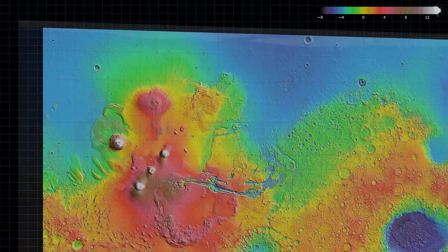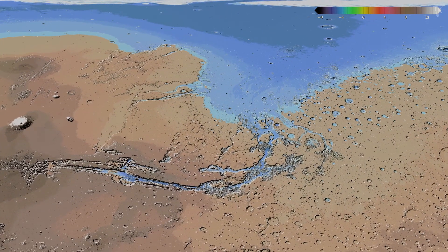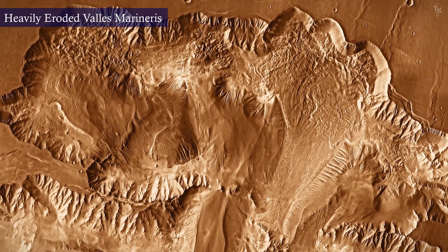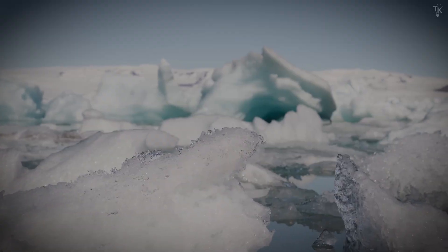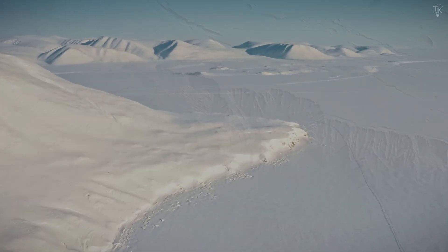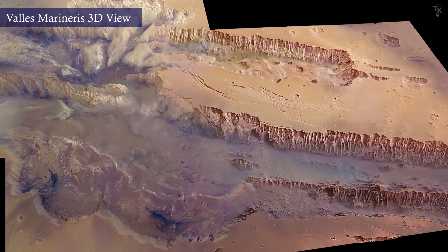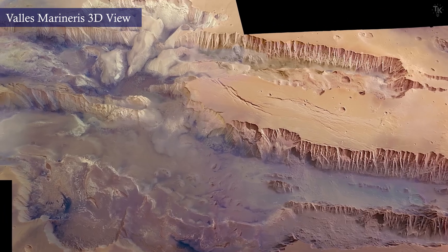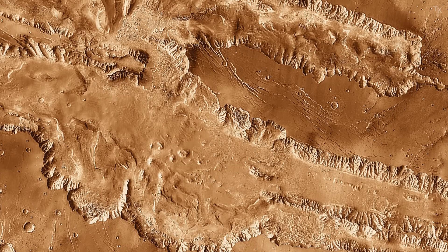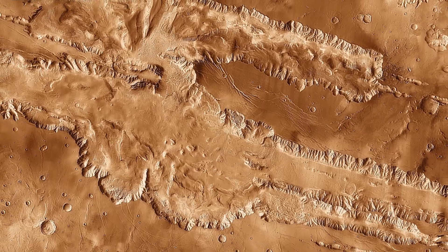If a massive ocean once existed in the Northern Hemisphere, large rivers would likely have flowed into Valles Marineris along the coast. Supporting this idea, large amounts of hydrogen have been detected beneath the canyon, likely in the form of ice. While ice is usually found near the poles, its presence near the equator is a rare and valuable discovery. This 3D image exaggerates the height four times. During the era when liquid water existed on Mars, Valles Marineris may have been filled with water. Because of its vast size, many detailed images of the canyon have been captured, some showing terrain shaped by water.